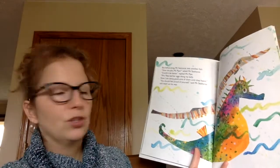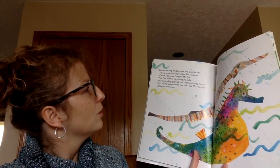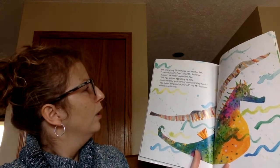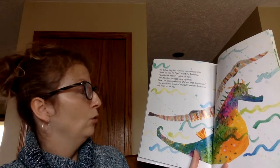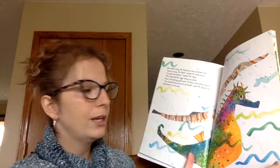Before long, Mr. Seahorse met another fish. 'How are you, Mr. Pipe?' asked Mr. Seahorse. 'Couldn't be better,' replied Mr. Pipe. 'Mrs. Pipe laid her eggs along my belly. Now I am taking good care of them until they hatch.' 'You should feel proud of yourself,' said Mr. Seahorse, and swam on his way.